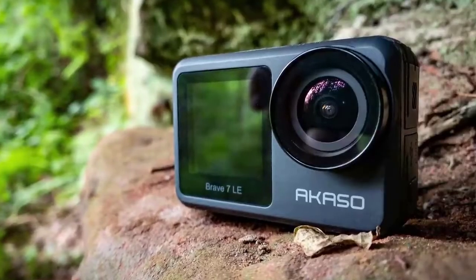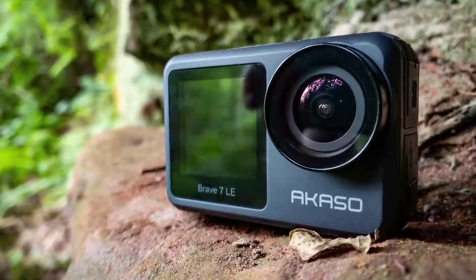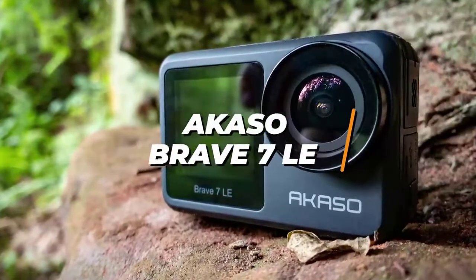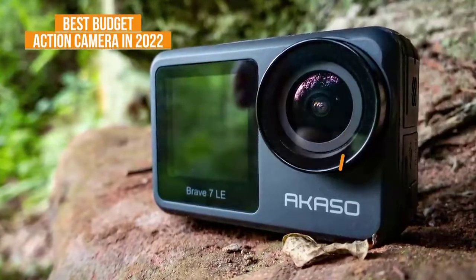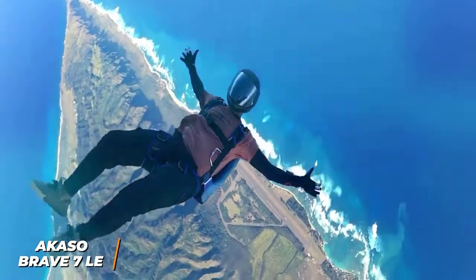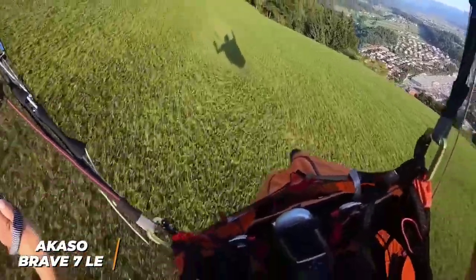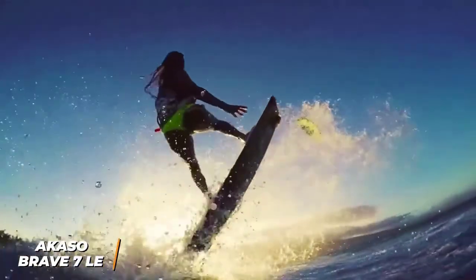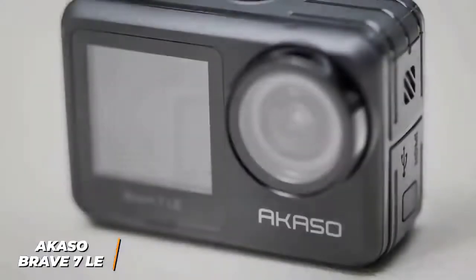If you're looking for an inexpensive action camera that doesn't sacrifice image quality, battery life, or build quality, the Akaso Brave 7 LE is my choice as the best budget action camera in 2022. You don't always need to shell out a lot of money to capture quality 4K video, and the Akaso Brave 7 LE is a budget-friendly model that offers impressive recording performance considering the price.